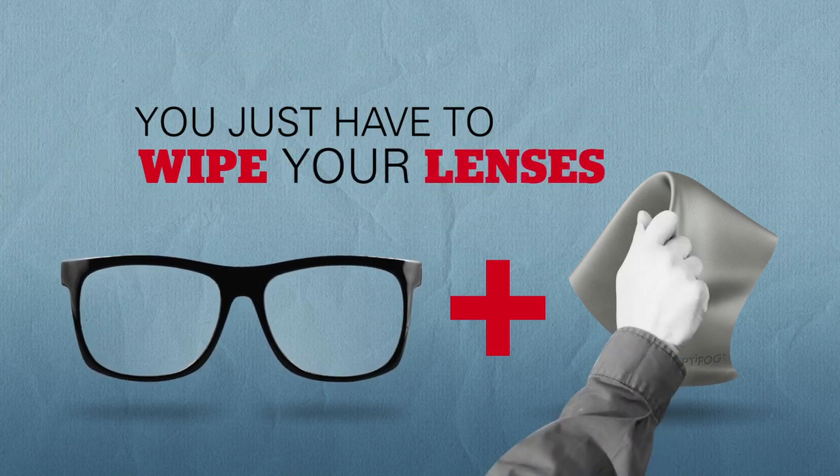That's smart and so easy to use. Imagine, you just have to wipe your lenses as usual. No need to think about it.